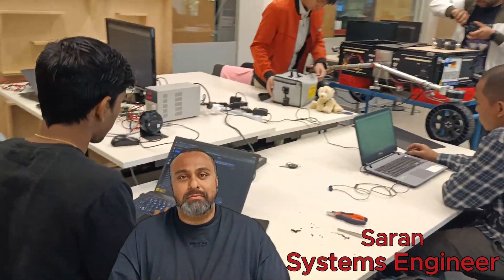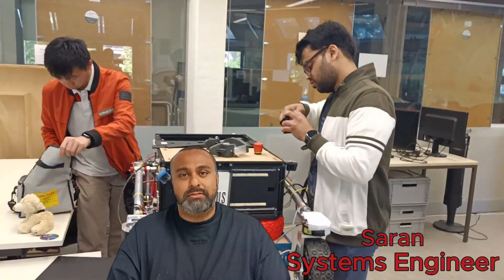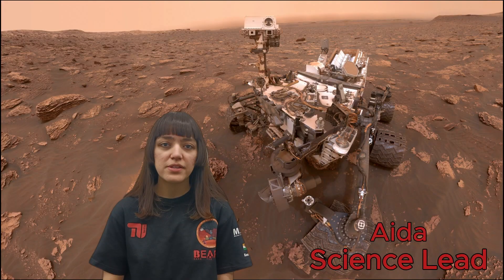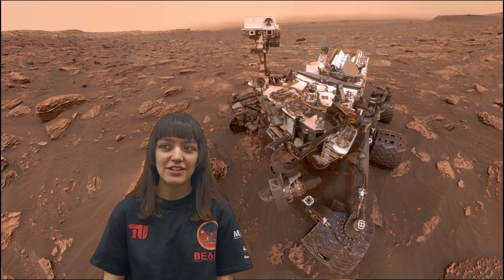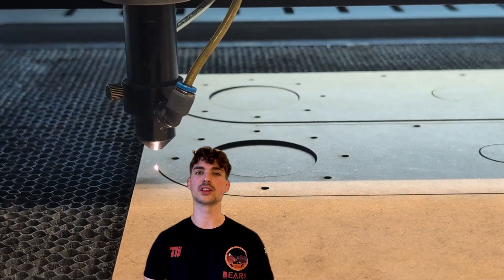Hi, my name is Saran. I am the systems engineer on the rover project. My reason to join ERC is to get hands-on experience with space engineering. My name is Ada. I am the science lead, and my motivation for joining ERC is that I think it's always exciting to study Mars — there's always new things to learn. I am Silas, the mechanical lead of our rover team.